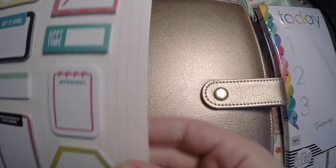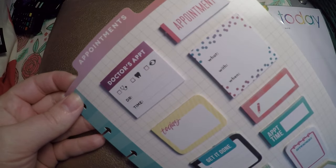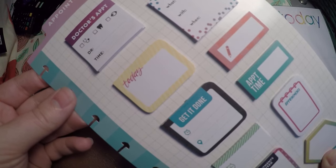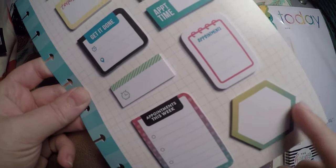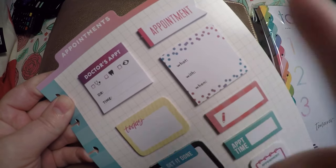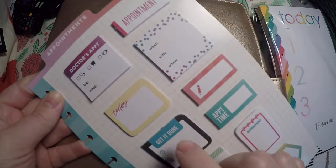Then I also picked up these sticky notes here for appointments. I just thought these would be good for pre-planning when I do not want to lay down a sticker in advance. I do actually have the sticker equivalent of these, so I can just swap it out for actual stickers when I know the appointments for sure are going to go through.